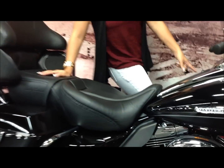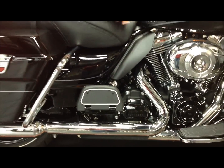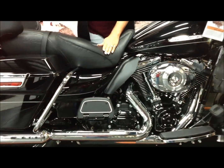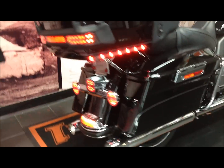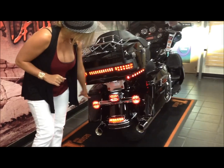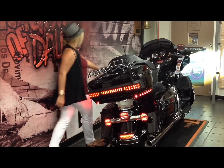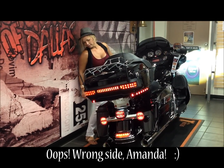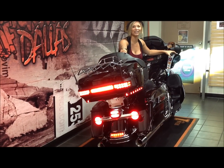You also have your blacked out primary on this side, but then you also have your blacked out timing cover and your clutch cover. Check out back here — these are your integrated brake lighting system. You obviously have your LED tail lights, your turn signal lights, but then whenever you brake, they get much, much brighter. Check that out, guys — integrated.